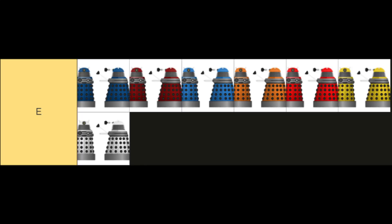In at E tier has to be the Paradigm Daleks. I'm really sorry, guys. The size, the shape, the really thick base — it doesn't look good to me, I'm afraid. The colours are alright, well apart from most of them, the colours aren't great. The best one for me is the white Dalek, who could have made it up to D tier. But overall this is not my sort of design, so sorry, not sorry.